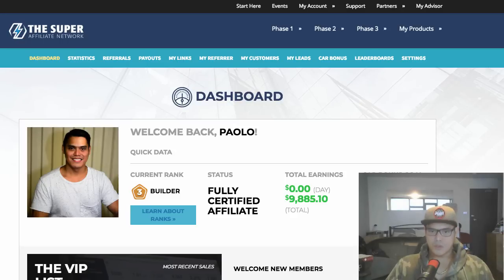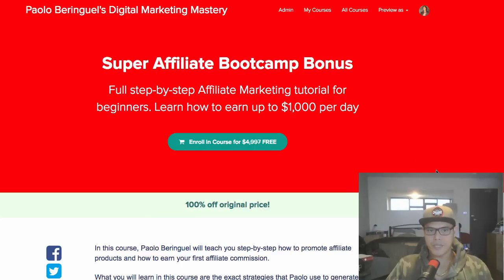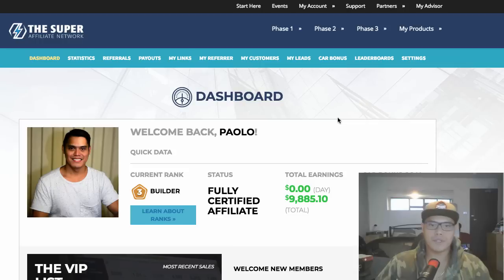So far on this affiliate network I've already earned $9,885. If you watch this video to the end I'll also tell you how you can get a free copy of my Super Affiliate Bootcamp, valued at $4,997, completely free.